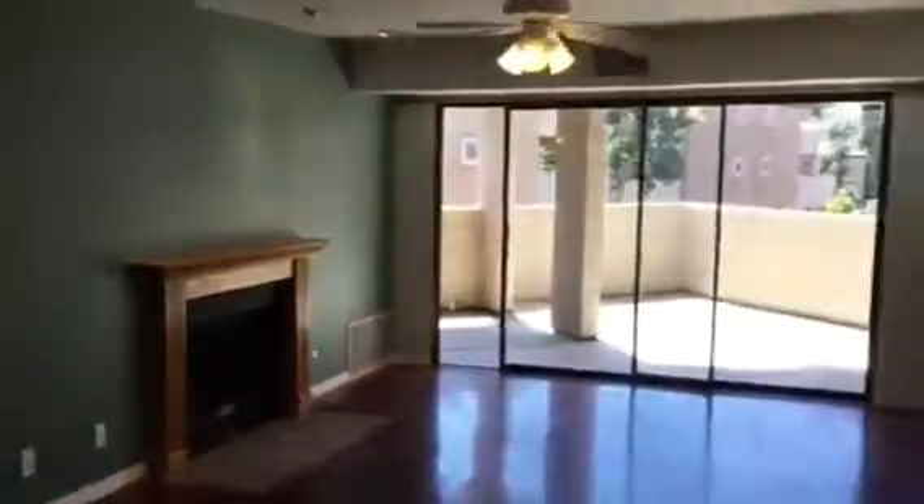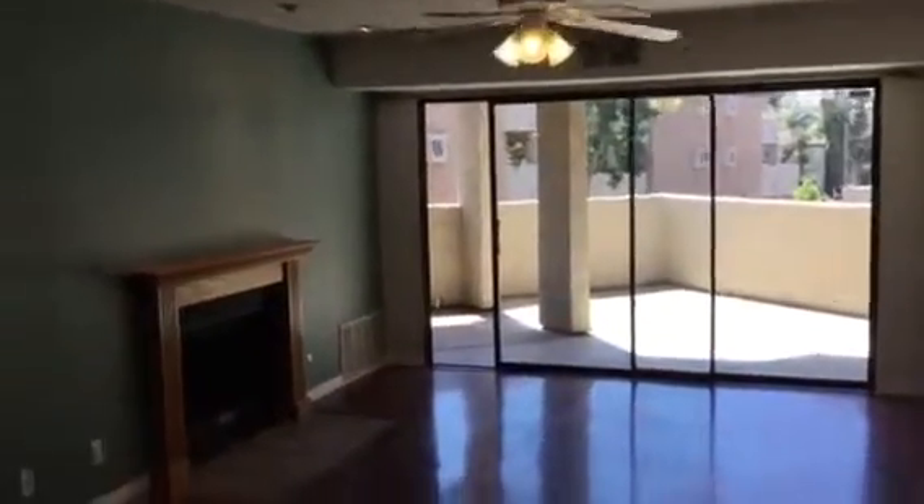Here we are in Mira Mesa. We're off of Mesa Springs here at unit 185 on the second floor. This is a two-bed, two-bath unit condo, approximately 1,050 square feet.